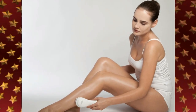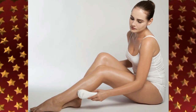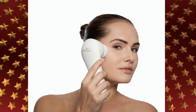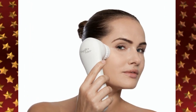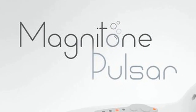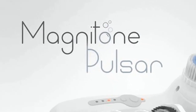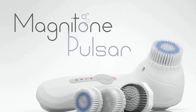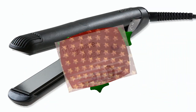Different to anything else currently on the market, the Magnitone Pulsar features four innovative cleansing modes that allow you to focus on areas of both the face and body in need of specific attention. The technically advanced brush head provides over 15,000 rotational oscillations per minute, ensuring that skin all over the body receives a much deeper exfoliation and more thorough cleanse without any irritation.